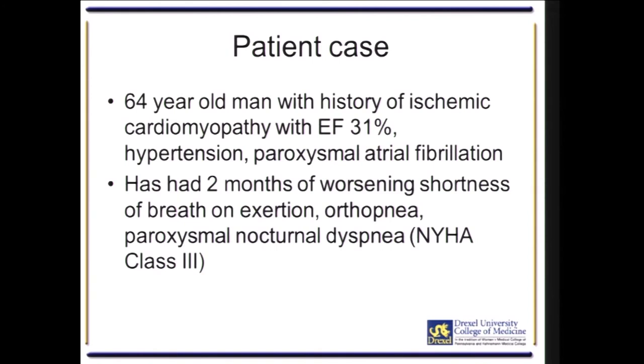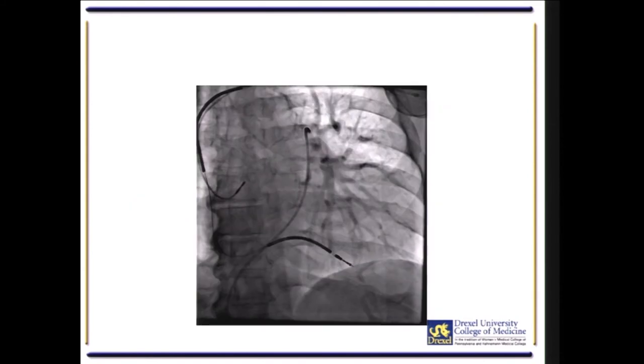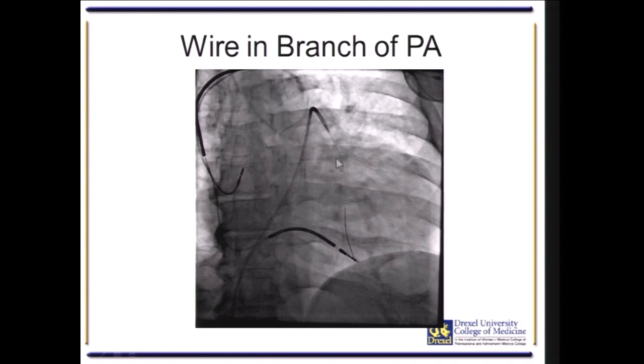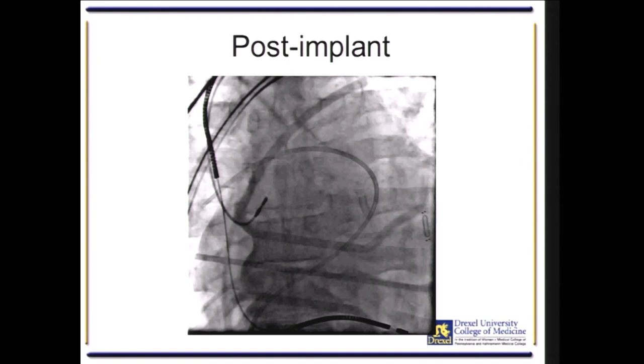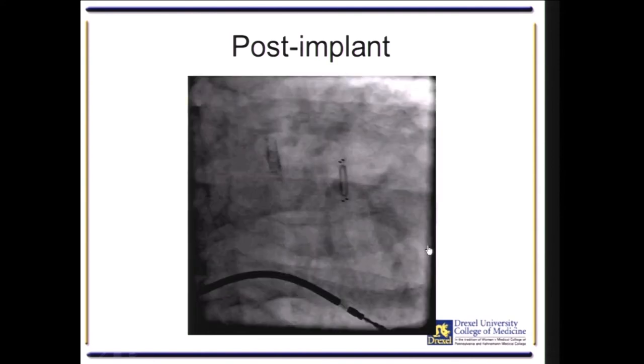Here is an example case — a 64-year-old man with a history of ischemic cardiomyopathy, ejection fraction of 31%, two episodes of worsening shortness of breath, exertional orthopnea, Class III New York Heart Association — a perfect candidate for the CardioMEMS device. We placed a Swan-Ganz catheter and performed an angiogram to identify the posterior inferior pulmonary artery as our target. We placed a 0.018-inch wire through the catheter into the pulmonary artery, removed the Swan-Ganz catheter leaving the wire in place, advanced the CardioMEMS deployment system, positioned the device, removed the wire, and released the device from its delivery system. This is the angiographic appearance of the deployed device, and this is the pillow the patient lies on to transmit the pressure as a radio frequency signal.